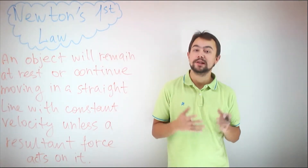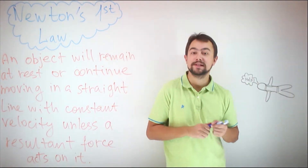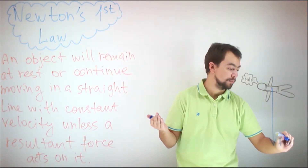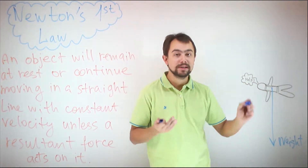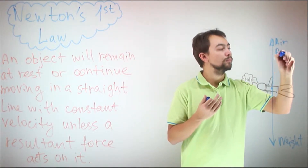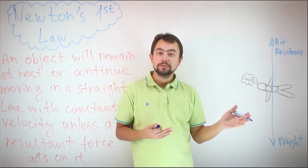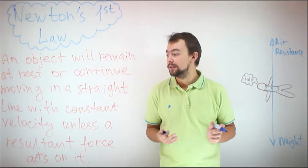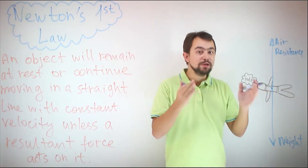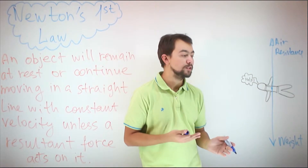Let's go to another example. Imagine a skydiver falling from the airplane through the air. There are two forces acting on this skydiver: first, the weight of the skydiver, and second, the air resistance. When these two forces are equal, the resultant force is zero. And this means, according to Newton's first law, the skydiver will continue moving in a straight line with constant velocity.